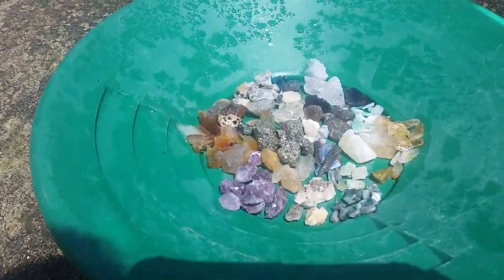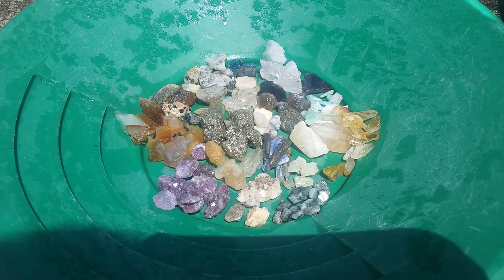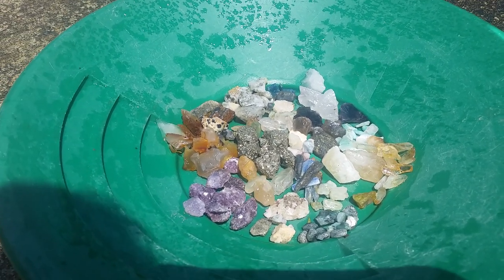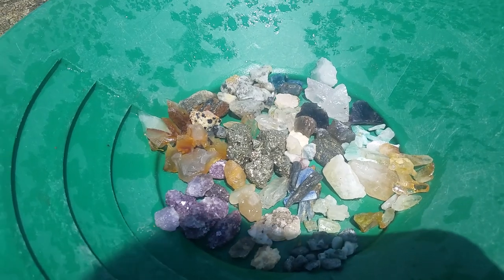I'll start off. Here's our smaller pieces right here — nice citrines, fluorites, emeralds, a little gold, and typical quartz.